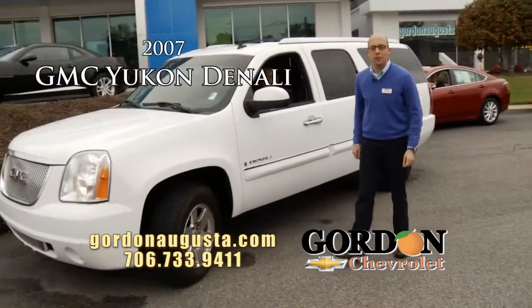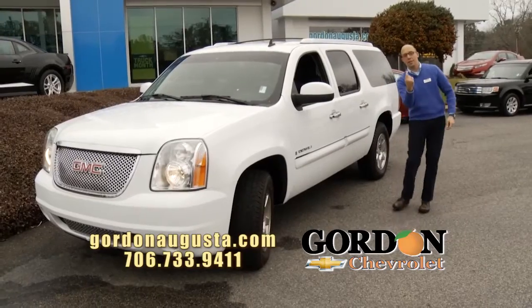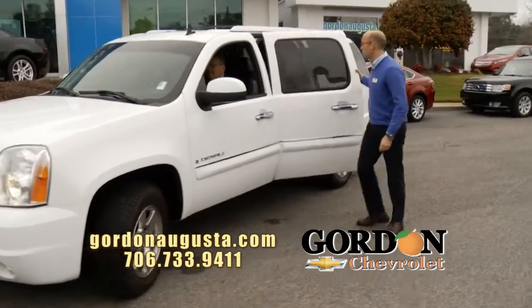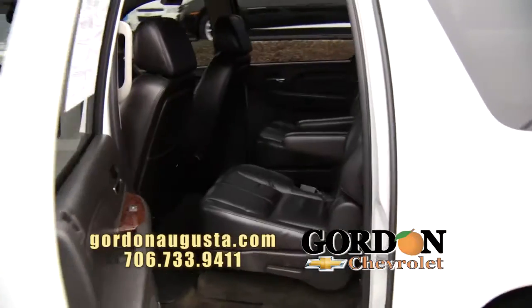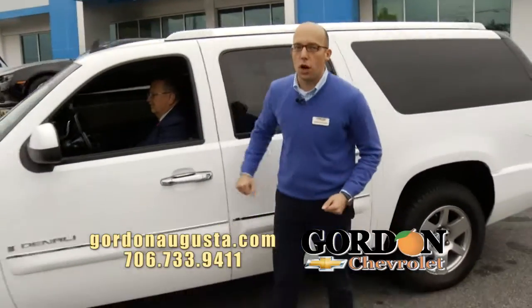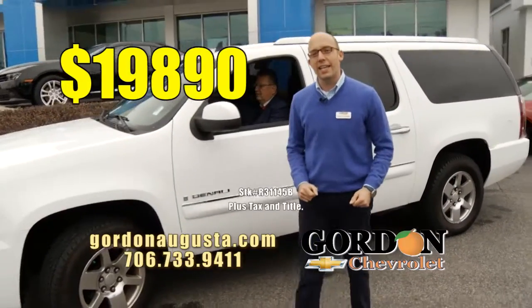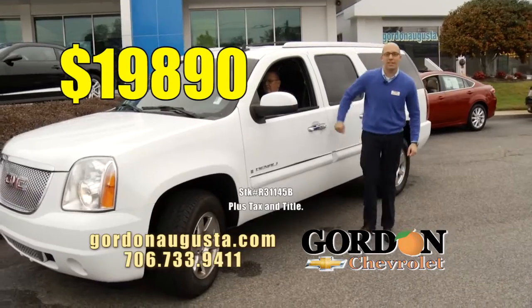Look at this 2007 GMC Yukon — not any Yukon, Denali extra length. Come take a look at this Denali. Absolutely beautiful. Captain's chairs on the inside. It's a Denali: DVD, leather, loaded up. Great vehicle, great price. 07 Denali: $19,890 — more than a thousand back at NADA Retail.